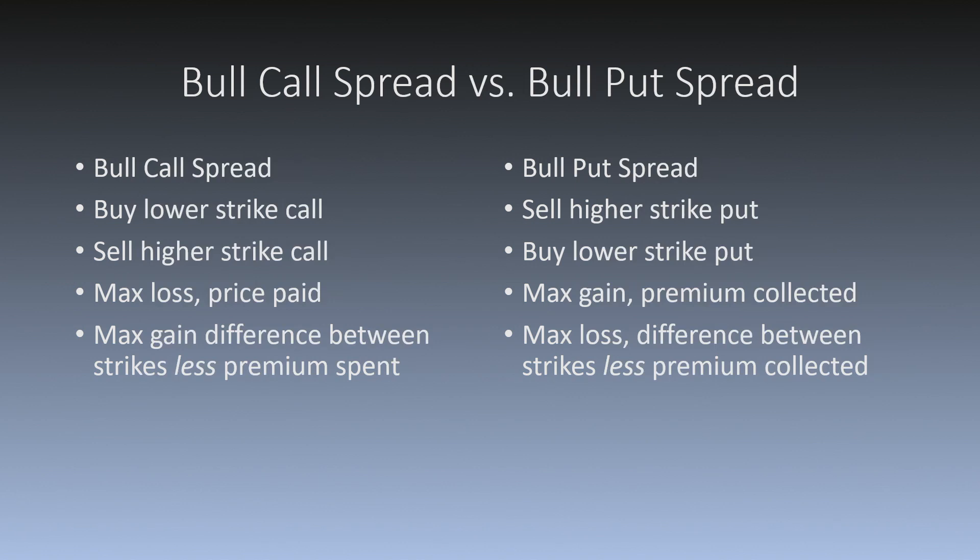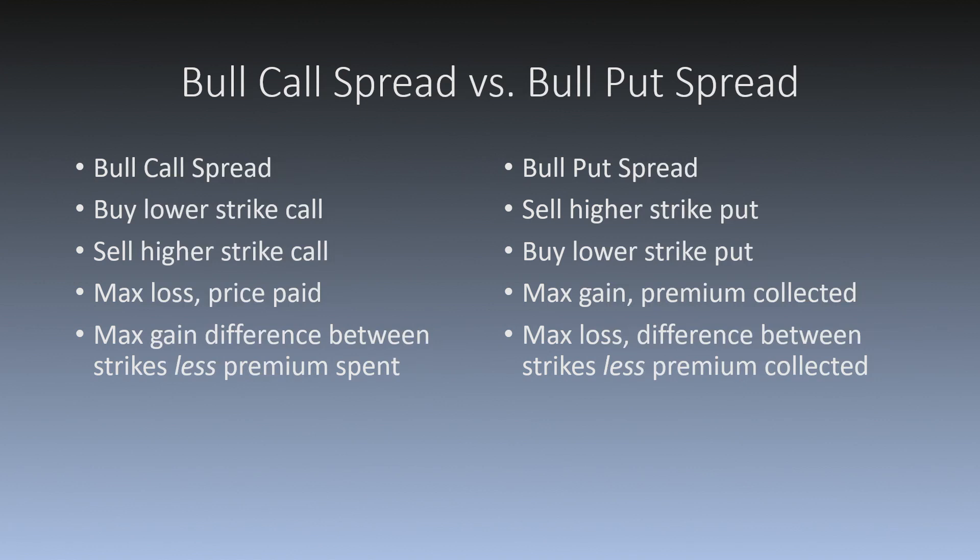A bull put spread, again same expiration: you are going to sell the higher strike put and buy the lower strike put. The maximum gain is the premium that you collect on this trade, and the maximum loss is the difference between the strikes less that premium that you collected.